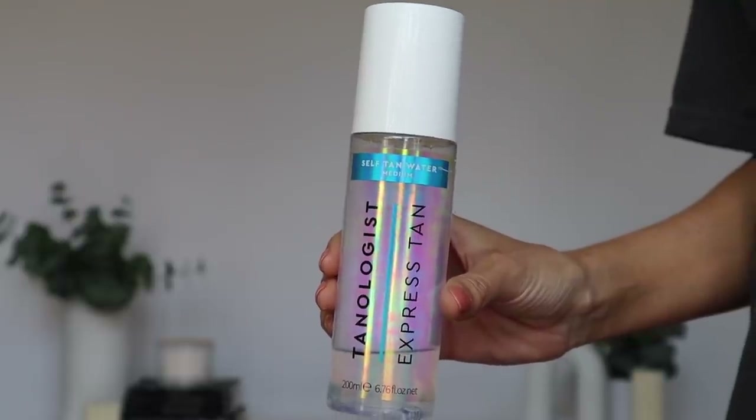The last body care item is a self-tanner from Tanologist — their Express Tan Self Tan Water in the shade Medium. I personally prefer their Dark shade in the purple packaging. Medium is good if you want a subtle self-tan look, but I'm never going for subtle. While I think this water formula is really good, it's not the one I reach for anymore — I definitely prefer their mousse. The mousse is a little easier to use because this spray mist makes it harder to tell where you've already applied.